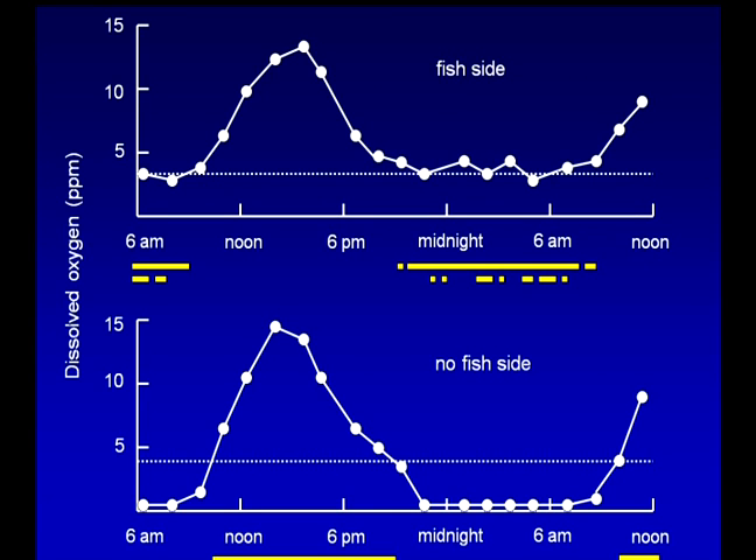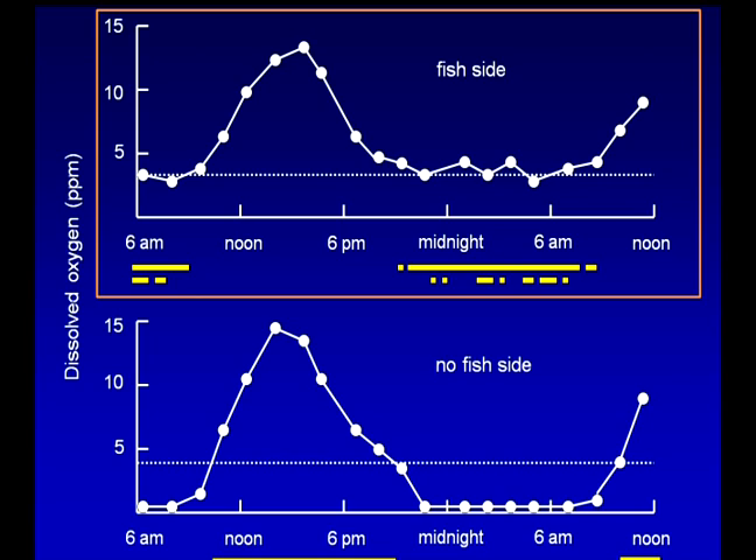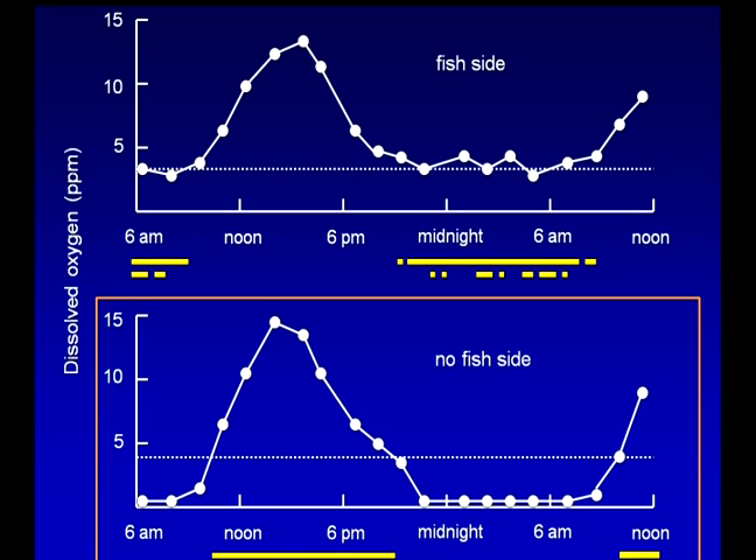These graphs indicate the daily fluctuation in oxygen levels on both sides. The top graph shows oxygen levels in the fish area of the system. The dotted line represents the minimum acceptable level of dissolved oxygen, and the yellow bars beneath this portion indicate when one or both of the aerators were in use. When the oxygen level drops to 4 parts per million, the first aerator switches on, and if dissolved oxygen declines to 3 parts per million, the second aerator will start. The bottom graph shows the oxygen level in the non-fish area. The circulation paddle wheel operates only when the oxygen levels are above 4 parts per million, generally between the hours of 9 a.m. and 9 p.m.